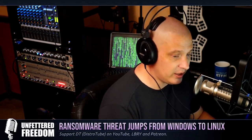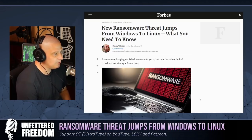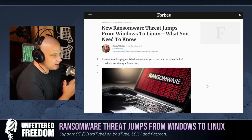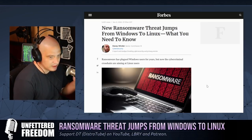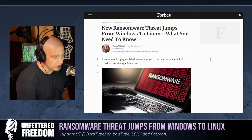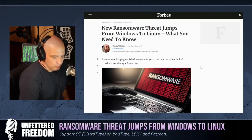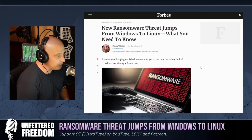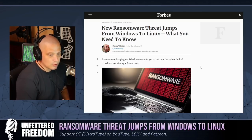For those watching the video portion of the podcast, I'm showing an article from Forbes written by Davey Winder. He talks about how ransomware has really plagued Windows users for years, and that's true. I've got to share a story: the reason I run Linux as my daily desktop driver is because of Windows ransomware. I've been a full-time Linux desktop user for about 12 or 13 years, and the reason is because my Windows XP machine at the time was taken over by some ransomware.